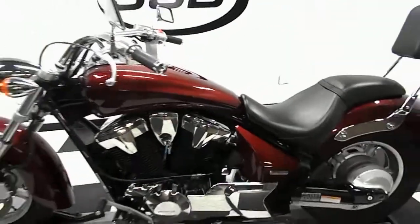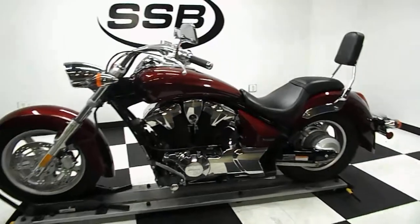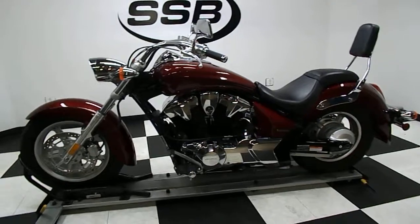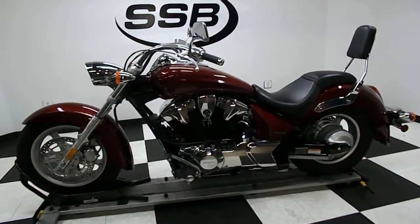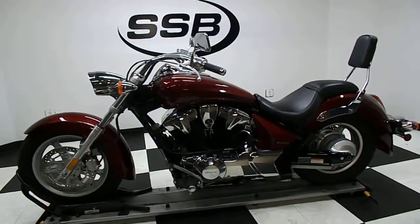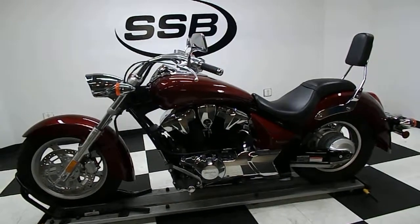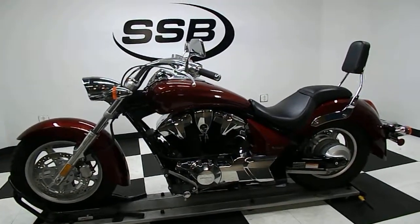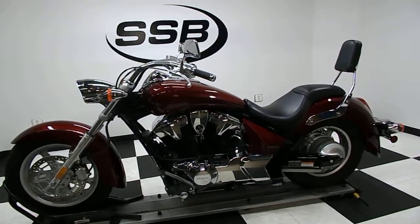So there you have it — that's a 2010 Honda Stateline, 1335 miles on it, red in color, really good clean bike. If you have any further questions or need more information, contact us through our website at simpsstreetbikes.com, or give us a phone call at 952-941-0774. This bike does come with our 38,000-mile warranty. Thank you for visiting Simpsons Street Bikes.